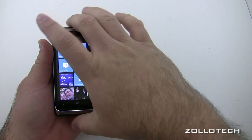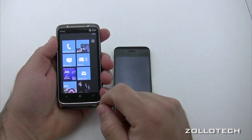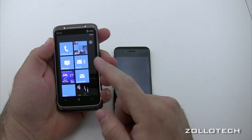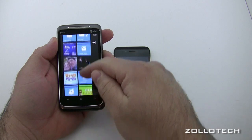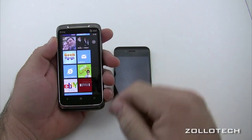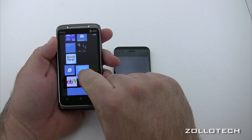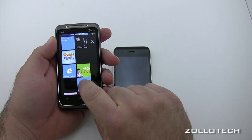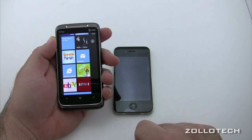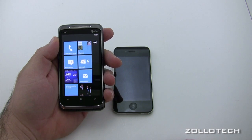Windows Phone 7 is really responsive and fast. It's arranged in tiles, and these tiles can be anything from email to Zune to different applications to Xbox Live, Netflix, whatever you want. You tap and hold, move a tile to where you want it, then tap to lock it in. Really simple — that's the whole organization of Windows Phone 7.